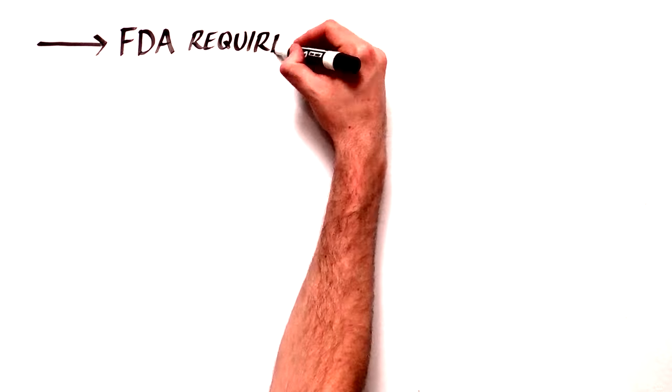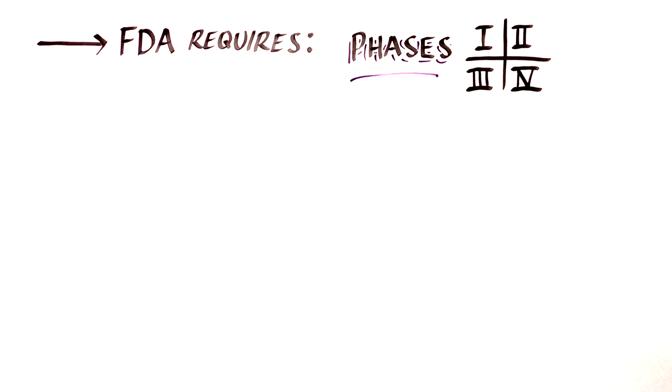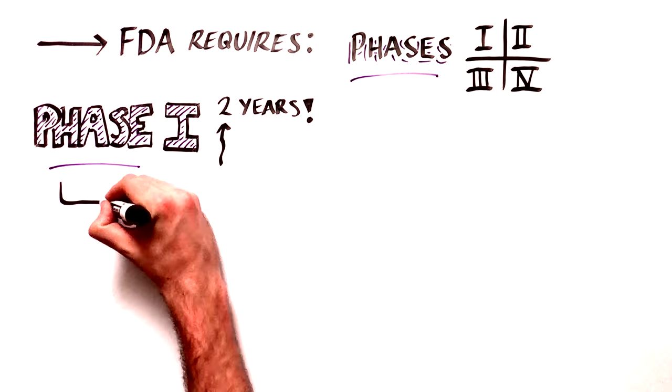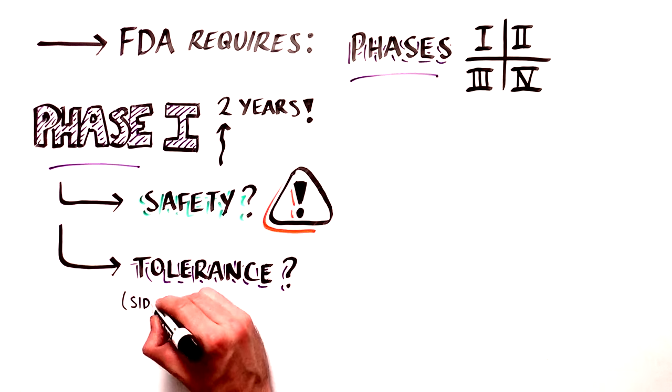In accordance with the FDA's requirements, human clinical trials have four phases that each has a specific purpose. Phase 1 trials, which can last up to two years, test whether a new treatment is safe and well-tolerated, including side effects.